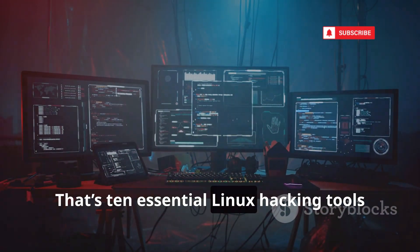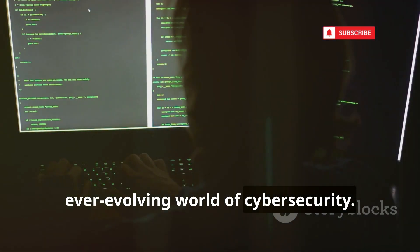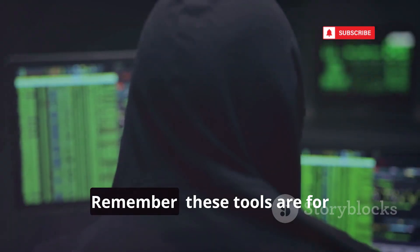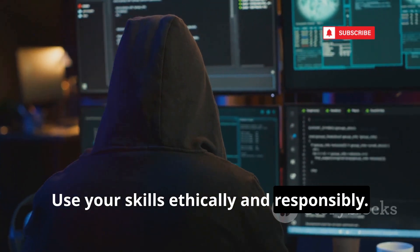That's 10 essential Linux hacking tools for 2025. Master them, and you'll stay ahead in the ever-evolving world of cybersecurity. The only way to win is to keep learning and adapting. Don't get comfortable — stay updated, stay sharp. Remember, these tools are for understanding and defending, not just breaking. Use your skills ethically and responsibly. Stay curious. Stay ahead of the game.